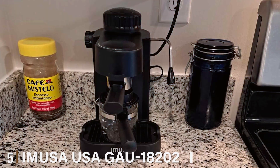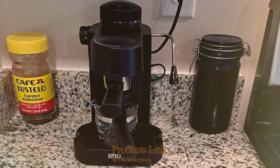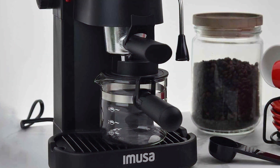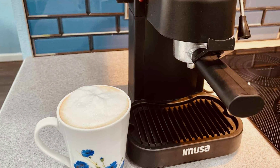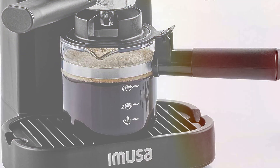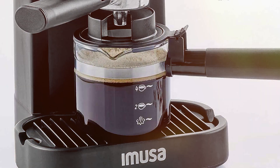Number five: IM USA GAU-18202 4-Cup Espresso/Cappuccino Maker — a sleek and compact machine designed to bring the authentic cafe experience to your home. Crafted with precision and a modern design that fits into any kitchen decor, this versatile machine features a powerful steam system that brews rich, aromatic espresso and froths milk to perfection for creamy cappuccinos and lattes. With a four-cup capacity, it's ideal for both solo indulgence and entertaining guests.